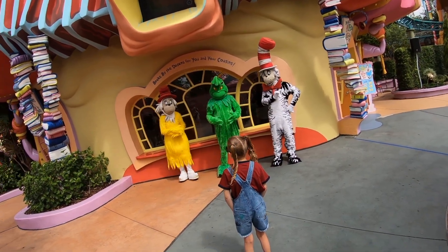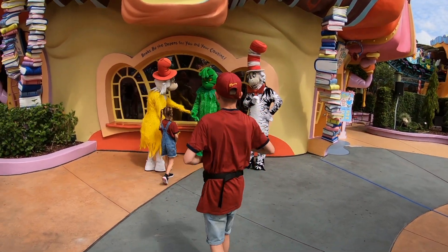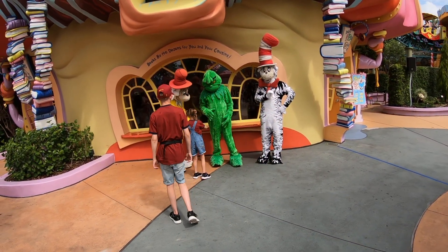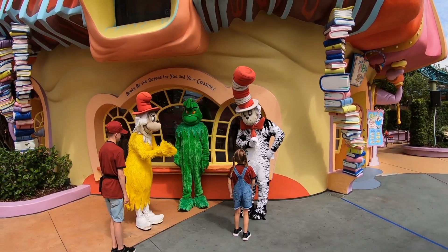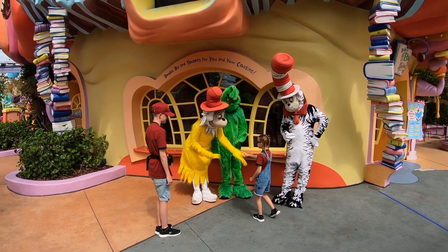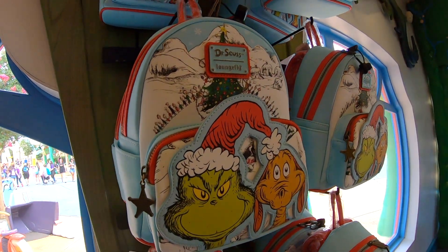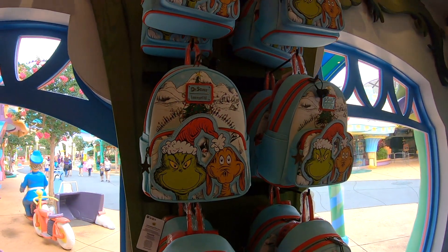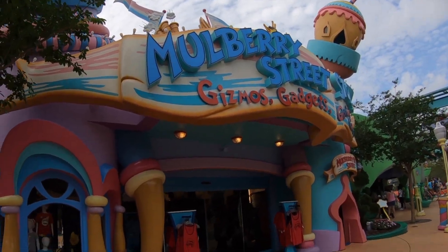We did One Fish Two Fish — I love that one too. We chatted with a little three-year-old there which was great. Universal are also on the Loungefly bandwagon — there's a genuinely awesome Dr. Seuss Loungefly bag with the Grinch. This is the shop in Dr. Seussland — really cool find.